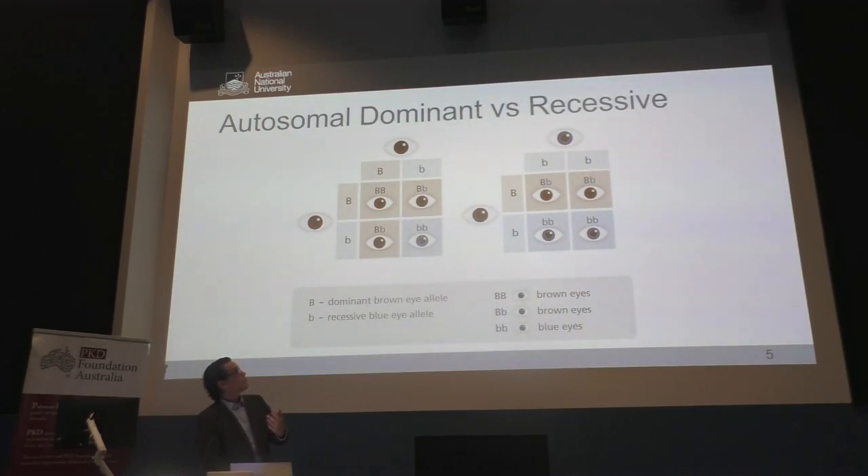Blue is what we call recessive — in order to have blue eyes, you need both of your eye colour genes to be blue. But if you inherit brown, any time the brown gene appears it will overcome the blue eye gene. Dominant just means that when the gene is present, it makes you develop some kind of characteristic — black hair, dark skin, blue eyes, height, weight, things like that. There are some conditions where you have to have both genes of a particular type, and we call that recessive.